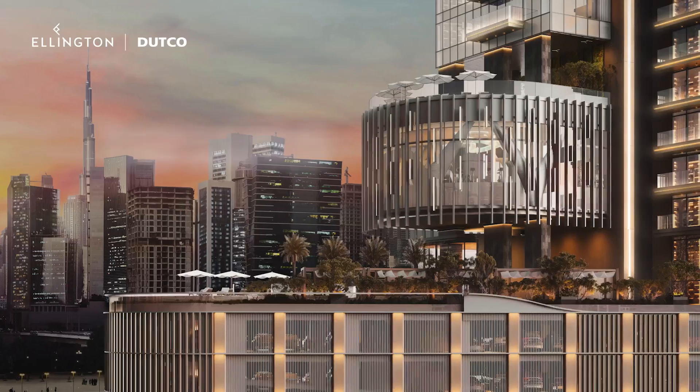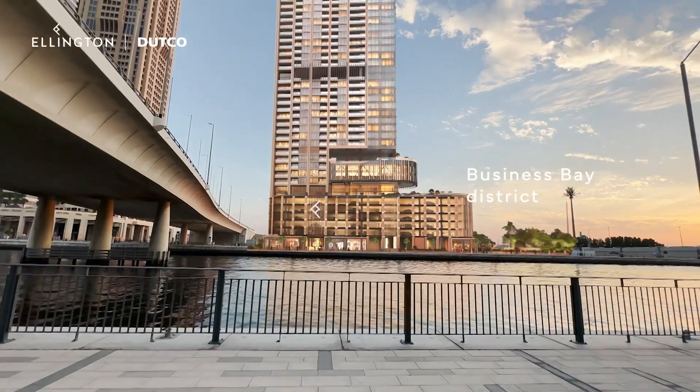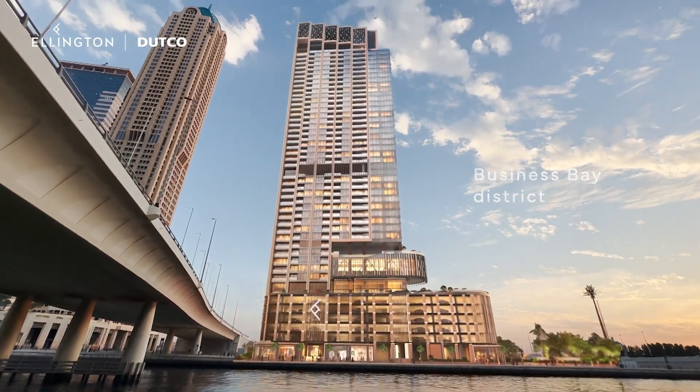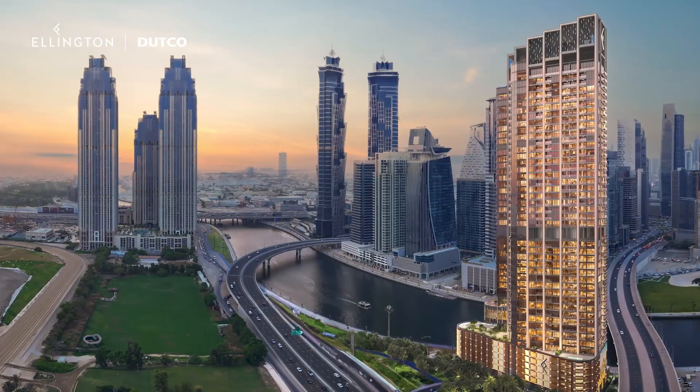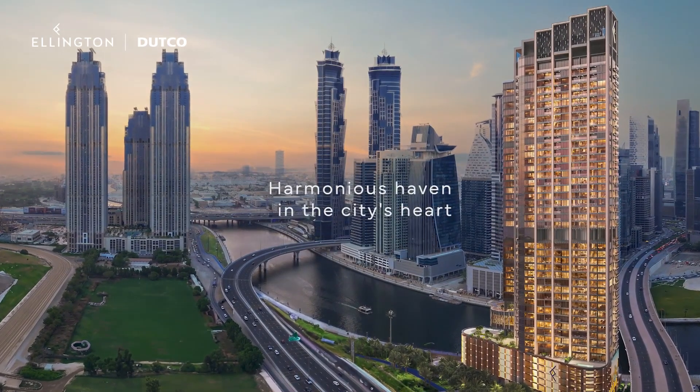Welcome to One River Point, where architectural splendor meets urban sophistication. Situated proudly in the thriving Business Bay District overlooking the picturesque canal and Burj Khalifa, this development redefines urban living, promising residents a harmonious haven in the city's heart.